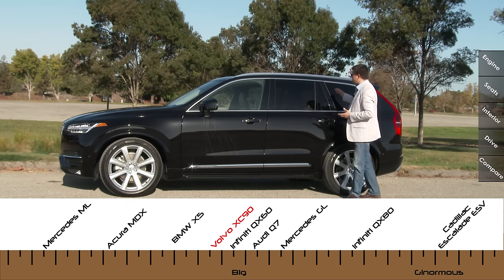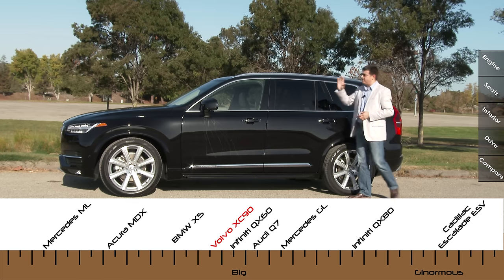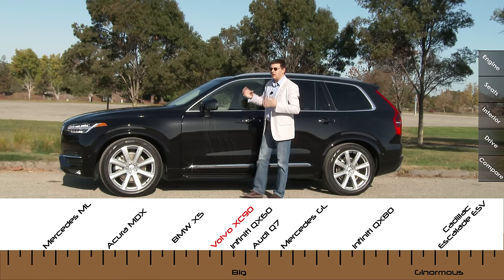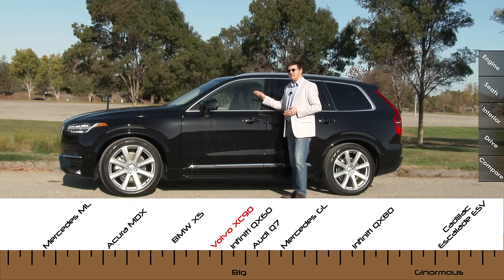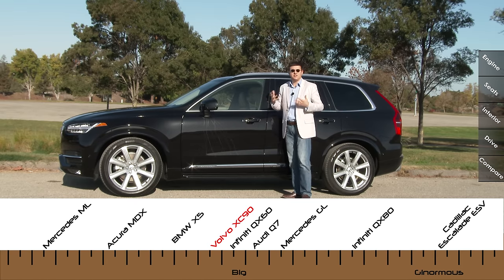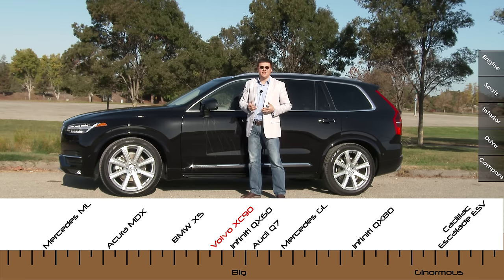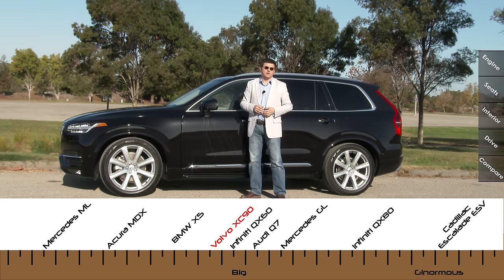The overall shape is very upright because it is still a three-row crossover, with a relatively upright rear and front end. Despite the long hood, this is a four-cylinder-only vehicle. In terms of overall size, this is just short of 195 inches long — about six inches shorter than a Mercedes-Benz GL, even though it has a little bit more interior room. It is about one inch longer than an Acura MDX or a BMW X5, and we get a little bit more legroom than either of those options.